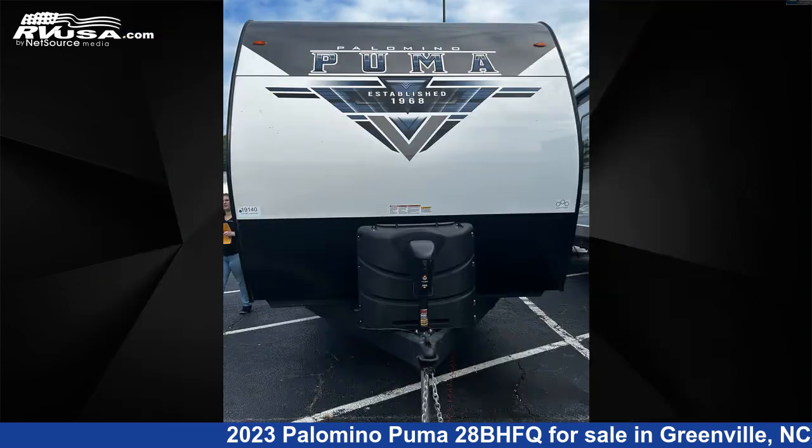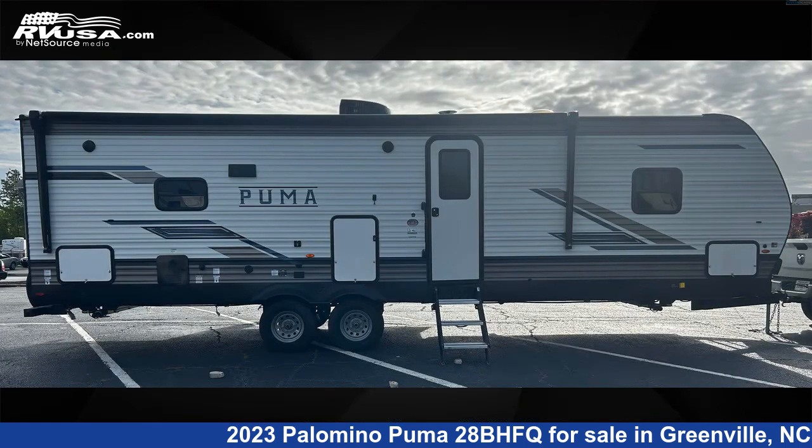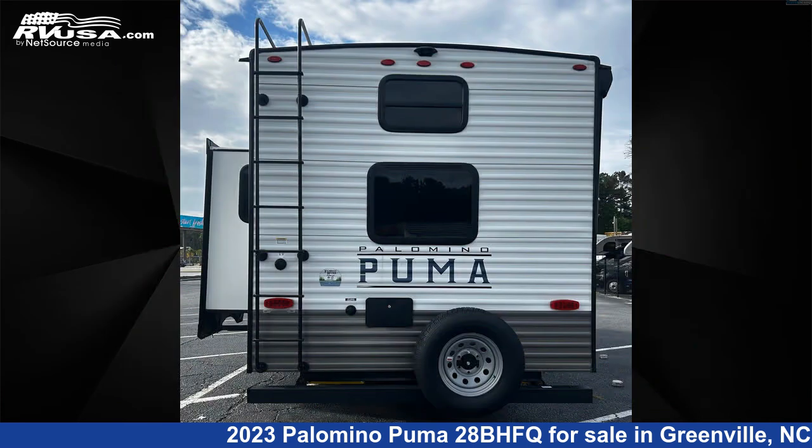This new Palomino is 33 feet 0 inches in length and features one slide out, a brown/tan interior, and sleeps 6. The unloaded weight of this 2023 Palomino Puma 28BHFQ is 6,868 lbs.